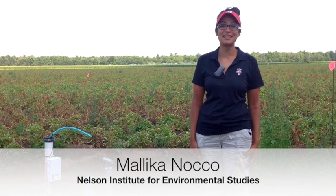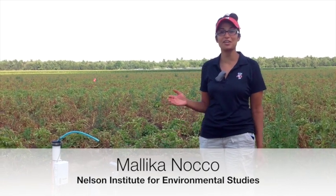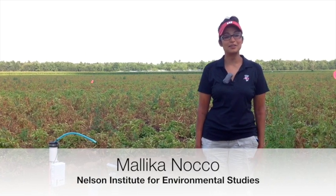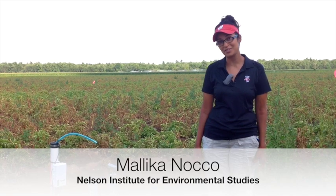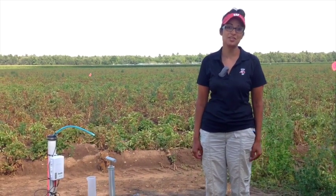Hi, my name is Malika Noco and I received a SARE grant for my graduate research. I'm working on a PhD at the University of Wisconsin-Madison, and my degree program is through the Nelson Institute for Environmental Studies. The actual program is in Environment and Resources.